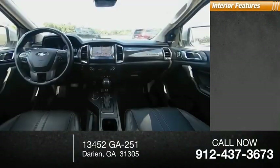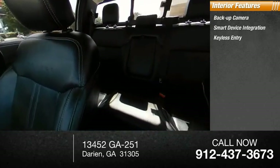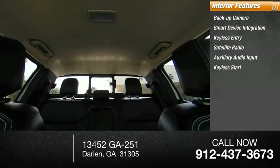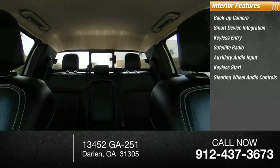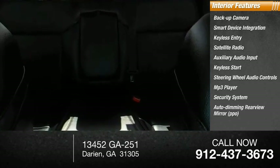Inside you'll find backup camera, smart device integration, keyless entry, satellite radio, auxiliary audio input, keyless start, steering wheel audio controls, MP3 player, security system, auto-dimming rear-view mirror, and PPO.